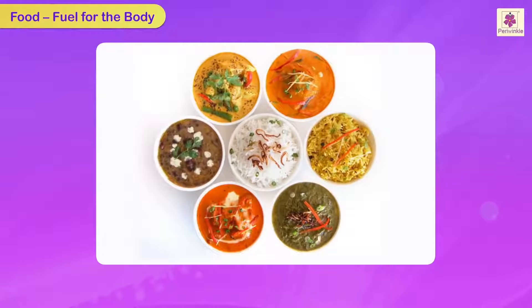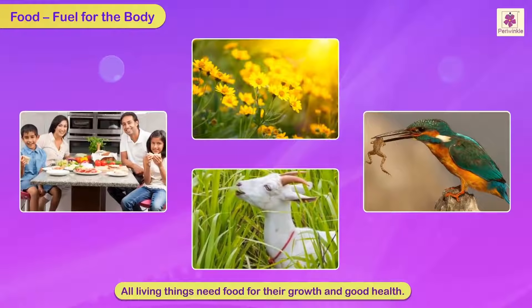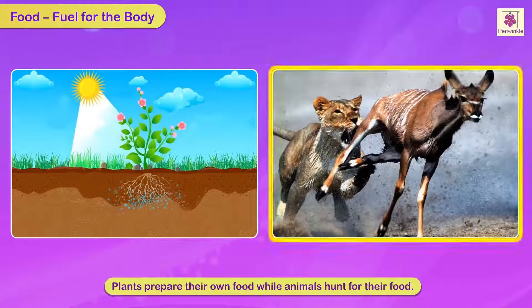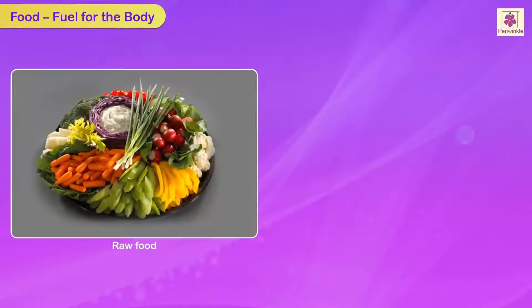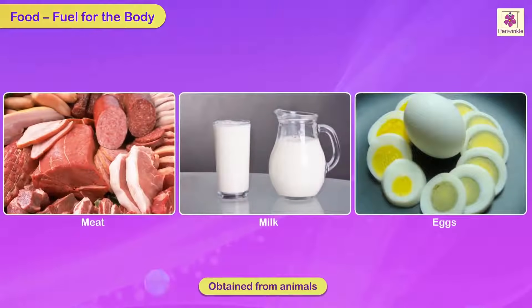Food is the fuel for the body. All living things need food for their growth and good health. Plants prepare their own food while animals hunt for it. Man eats vegetables, fruits and nuts obtained from plants, either raw or cooked. He also eats animal products such as meat, milk and eggs.